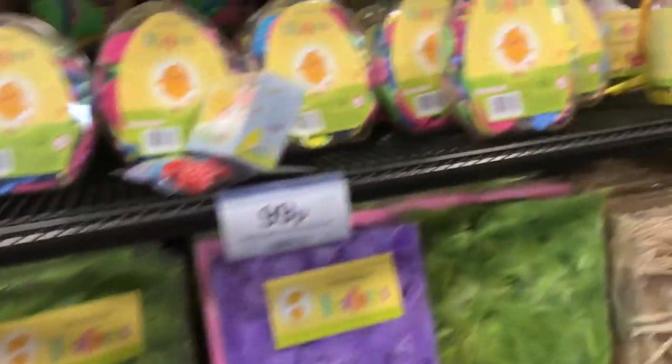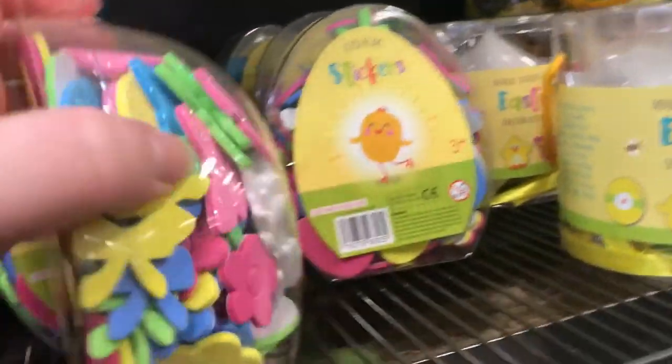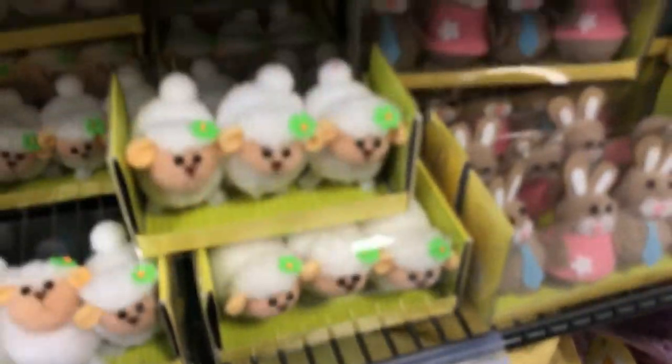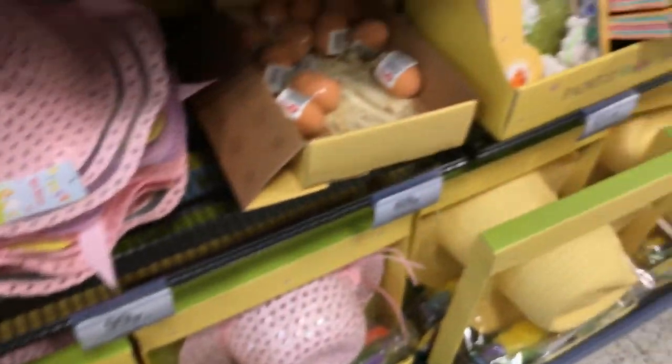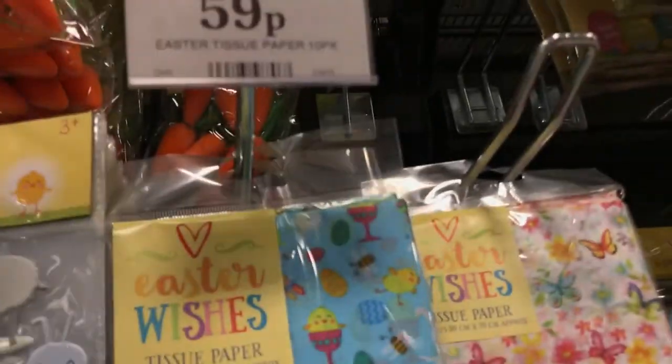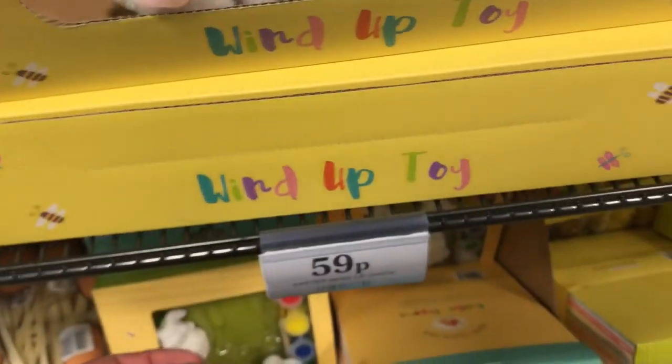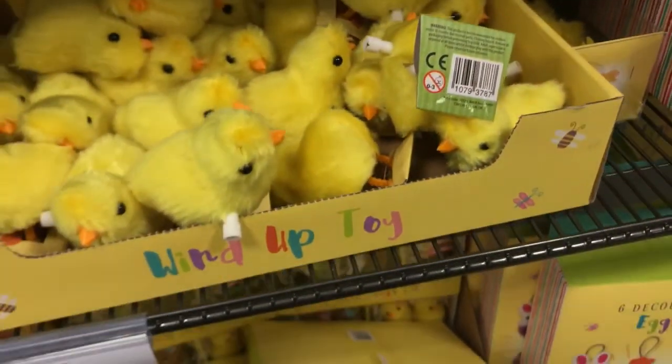I'm now in Home Bargains, which is a small craft store. They've got some little sheep and bunnies — these are all 99p, and I think the bunny's 89p. Some Easter bonnets at 99p. Little chicks in a basket for 59p, some tissue paper at 59p, stickers at 49p. Oh, these are little wind-up rabbits — I got some last year, we had little races with them, which was fun.